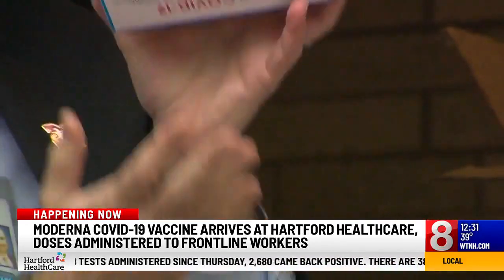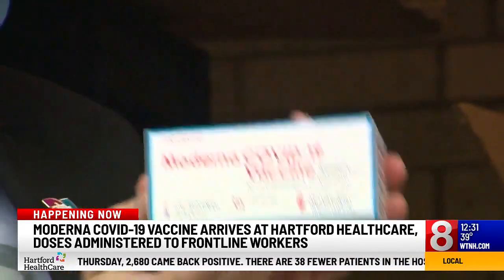About an hour later, the vaccine was being administered to frontline health care workers. Joining us now with more on the latest delivery of those Moderna doses is Eric Arlia, Director of Pharmacy Systems for Hartford HealthCare. Eric, how exciting was it this morning?